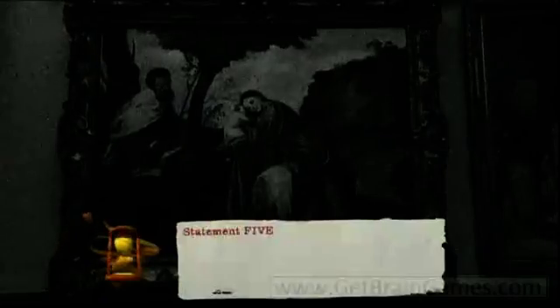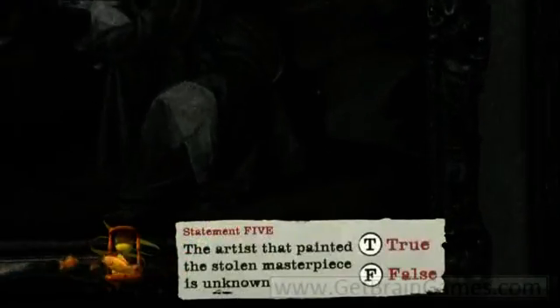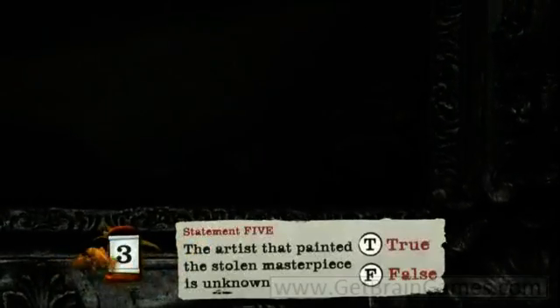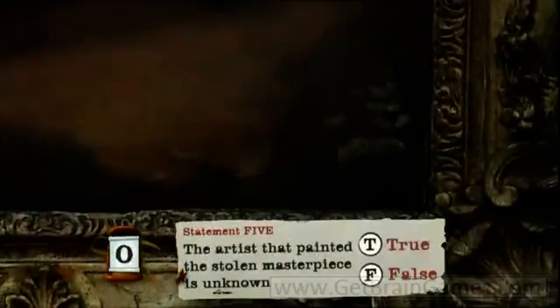And finally, statement five: The artist that painted the stolen masterpiece is unknown. Decide whether the last statement is true or false.